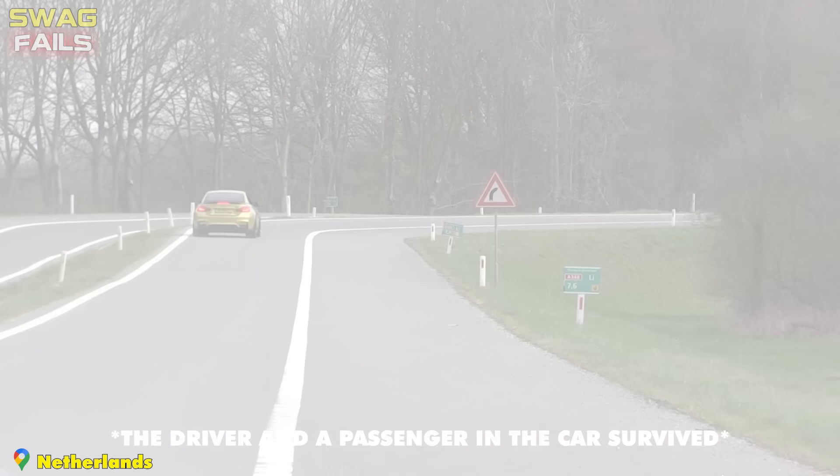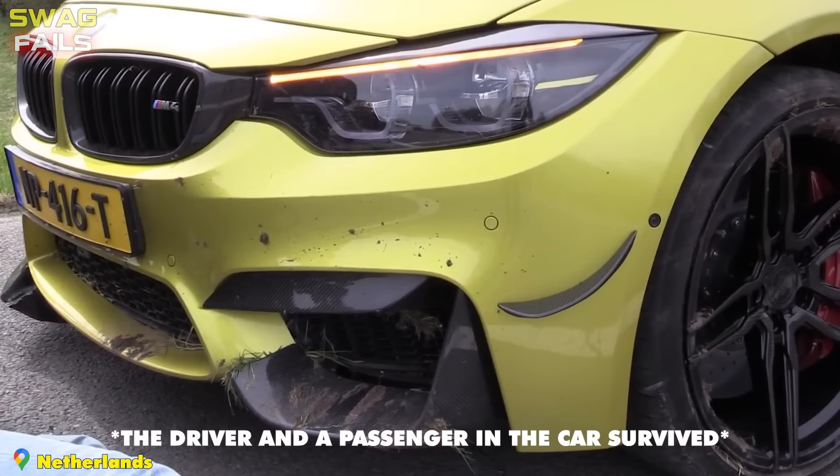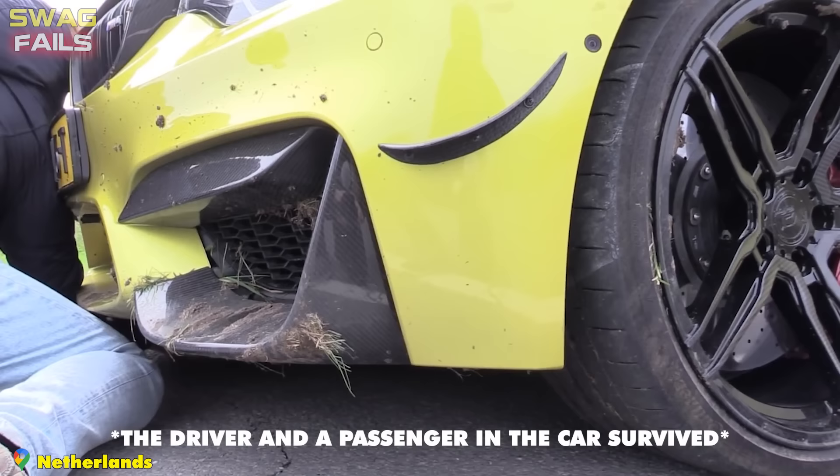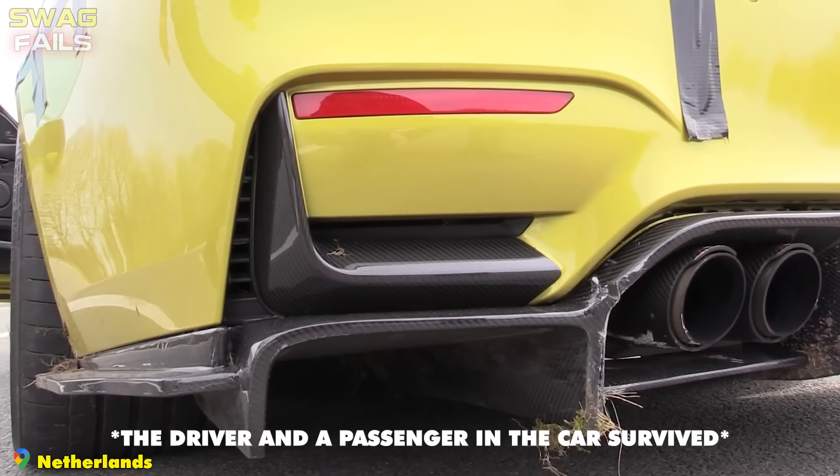The M4 was simply going too fast into the corner — the sand on the side of the road likely caused the car to lose traction. The Bavarian team's machine went too wide and crashed into the grass, giving the BMW M4 a real off-road experience as it barreled up the rough grass on the side of the road.